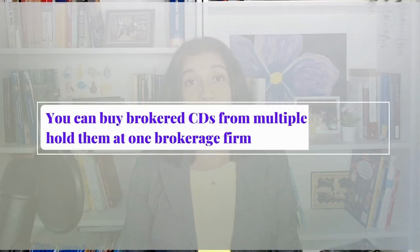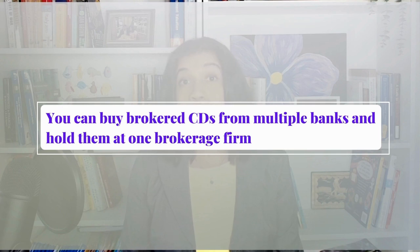Generally, the longer the term of the CD, the higher the interest rate you expect to earn to take that additional risk, though there are times when this doesn't hold. Another advantage of a brokered CD over a traditional one is that you can buy CDs issued by different banks from a single broker and hold them in one single brokerage, instead of having to open multiple accounts at multiple banks.